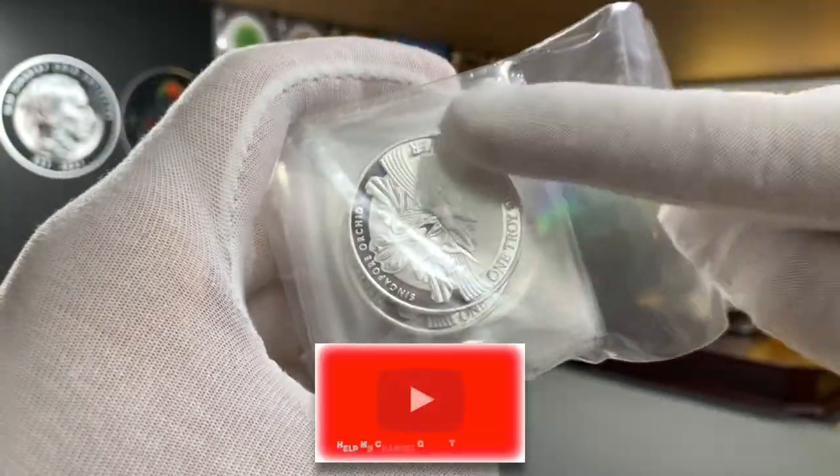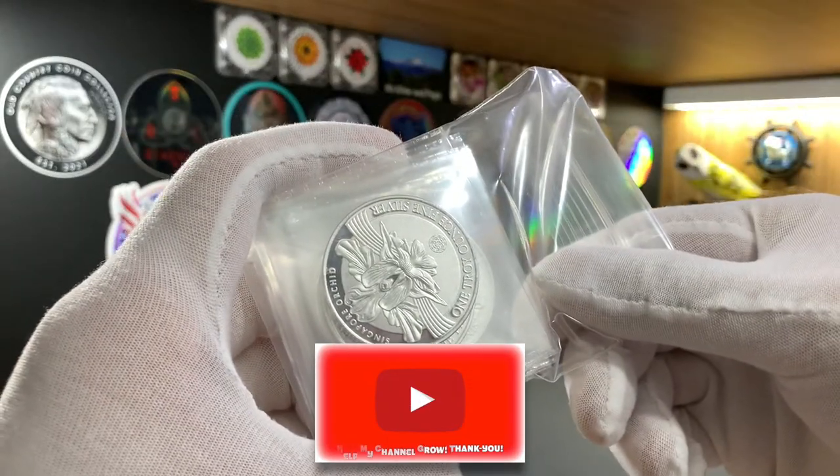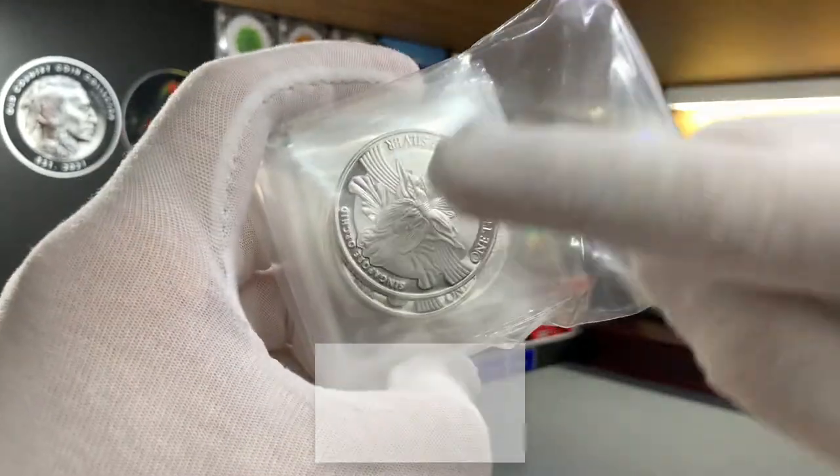But before we get into this, please leave me a like if you enjoy this sort of content, and don't forget to share and subscribe. So let's get into it.